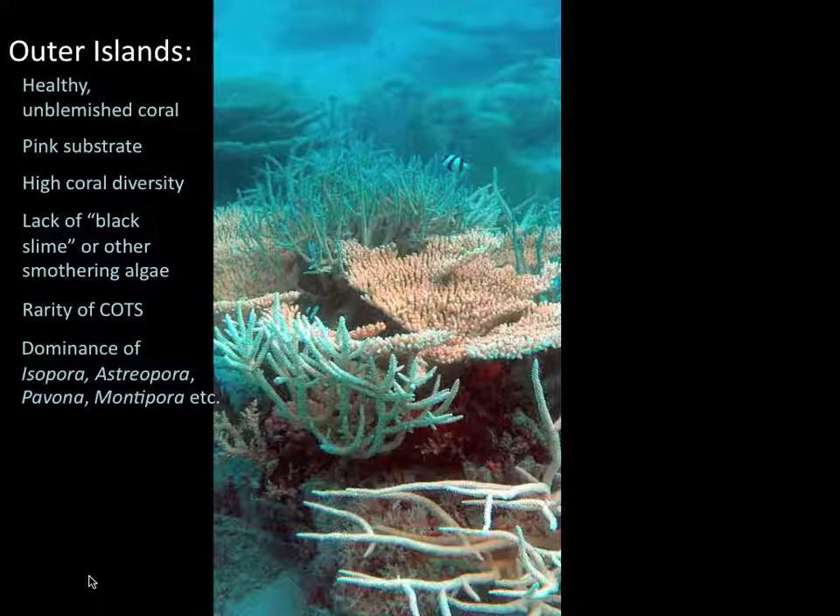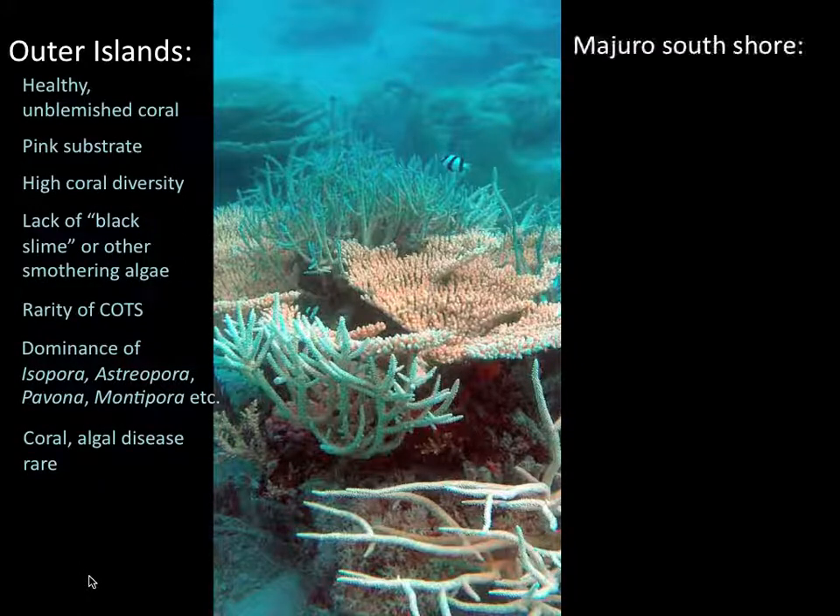The dominance of Isopora, Astriopora, Pavona, Montipora, and Stylophora. The incidence of disease is extremely low. Now compare this to the Maduro Southern Shore.